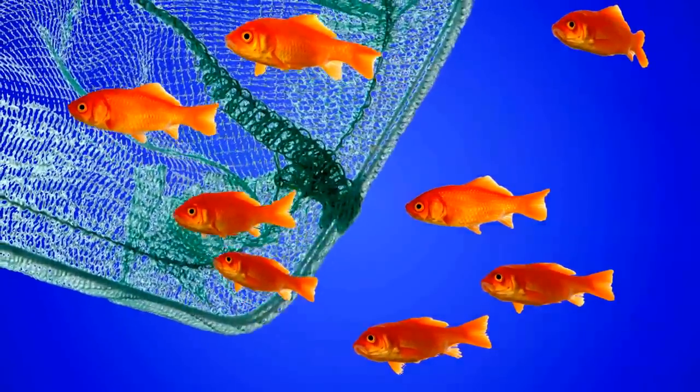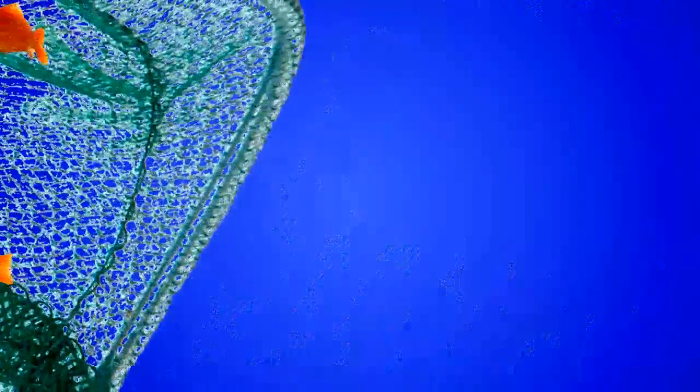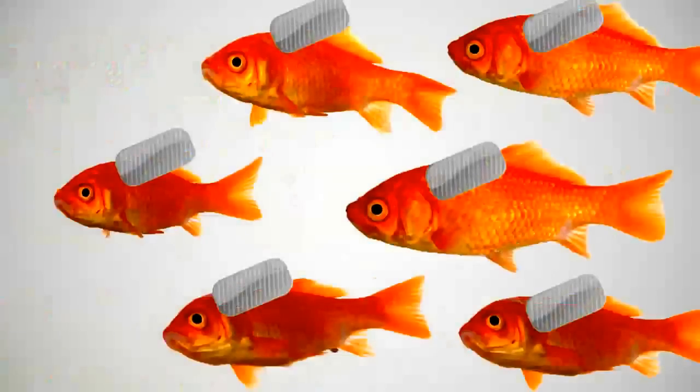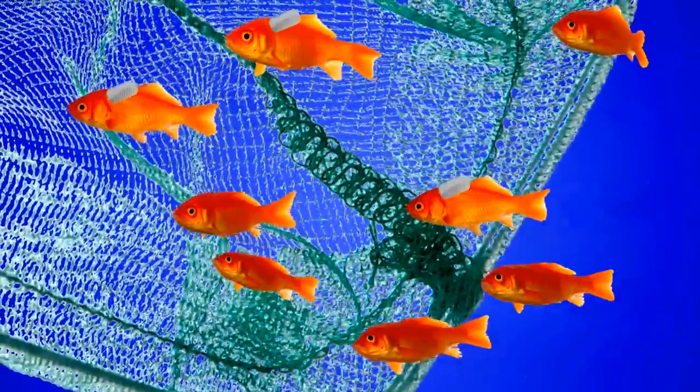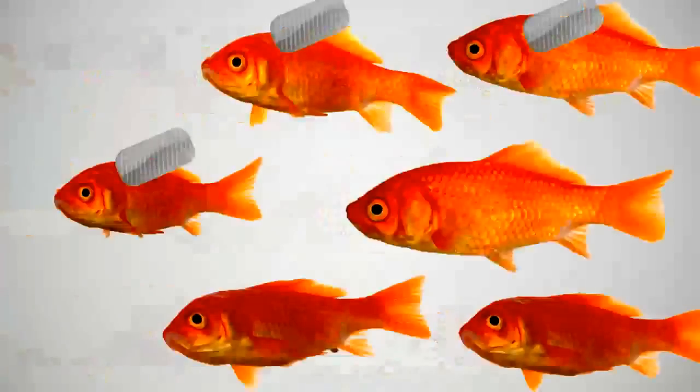Think of the CCM survey like this. Let's say we want to estimate the number of fish in a pond. First, we catch as many fish as we can at one time. We tag the fish in order to identify them later and place them back into the pond. Once the fish have had time to disperse, we capture another round of as many fish as we can. By counting the number of fish we catch the second time and noting how many are tagged, we are able to estimate the total number of fish in the entire pond. The CCM program works in a similar way.